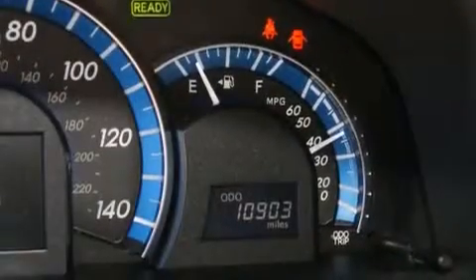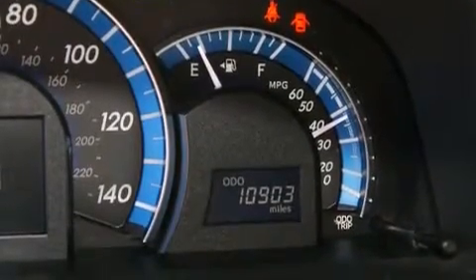Also included are a passenger side vanity mirror, side impact airbags, a rear window defroster, a traction control system, a keyless entry system, and this vehicle has fewer than 11,000 miles on the odometer.